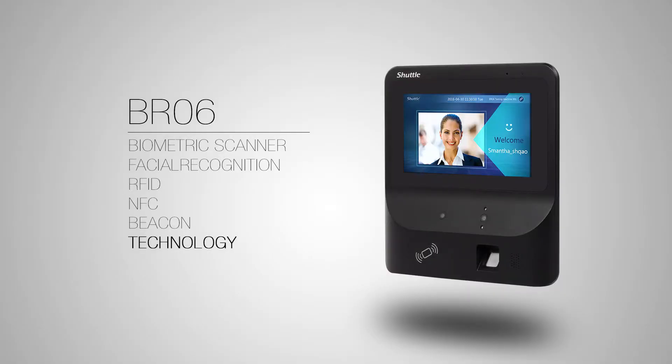BR-06 — the integrator's choice for facial recognition, biometrics, and beacon.